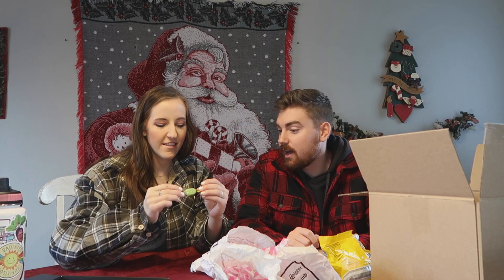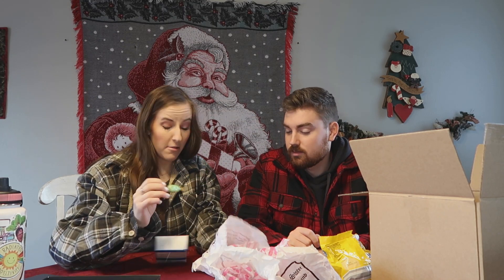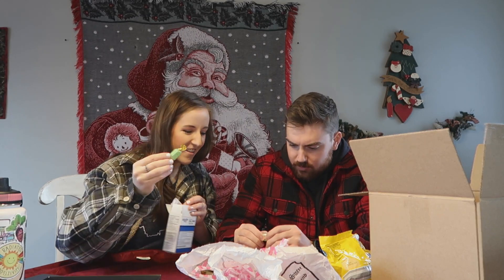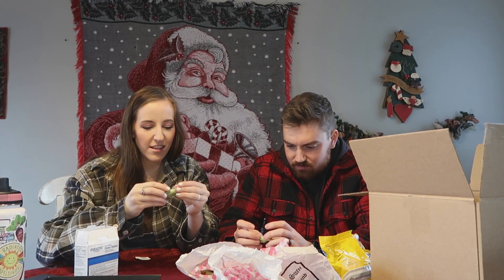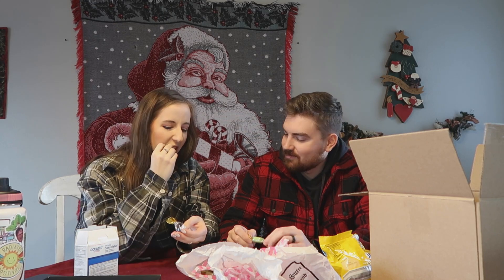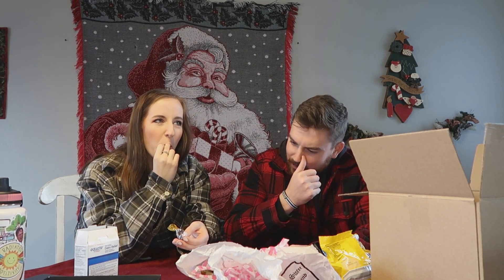Chocolate limes! Are they soft? No. I'm just gonna suck on it for a little bit and then put it back just so I can try it. It kind of tastes like chocolate limes. That's really good.